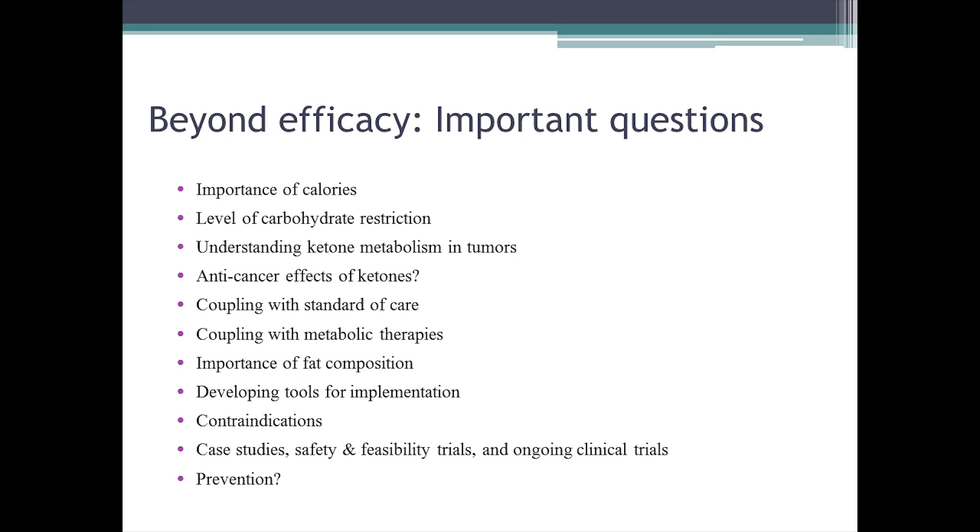What about the importance of calories — is it the composition of foods or the amount consumed? What degree of carbohydrate restriction is needed to have a therapeutic effect? How are ketones metabolized in tumors, and what effects do they have? Some data suggests perhaps an anti-cancer effect. How can we couple the ketogenic diet with standard of care and other metabolic therapies? What types of fats should be included? This is a therapy far more complicated than taking a pill, so we need new tools to aid in implementation and compliance assessment, and we need to rigorously assess potential contraindications where the ketogenic diet may not be beneficial or could be harmful.